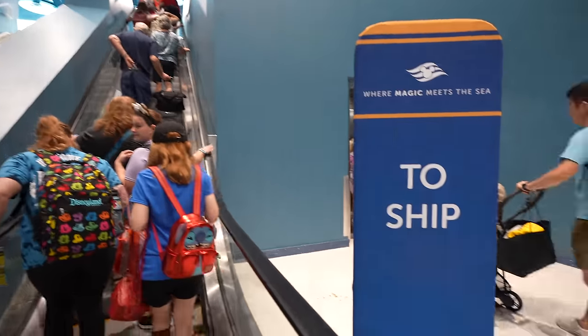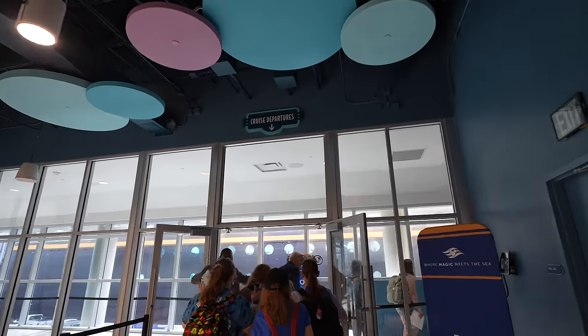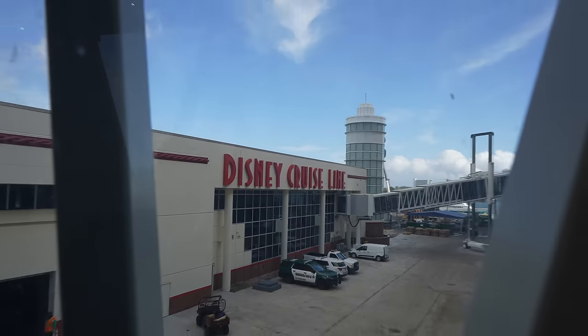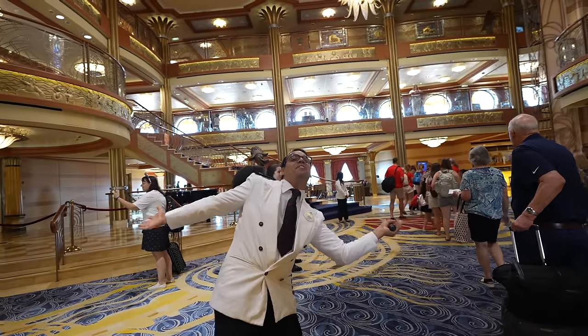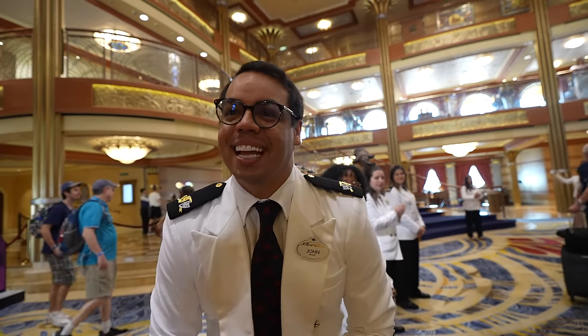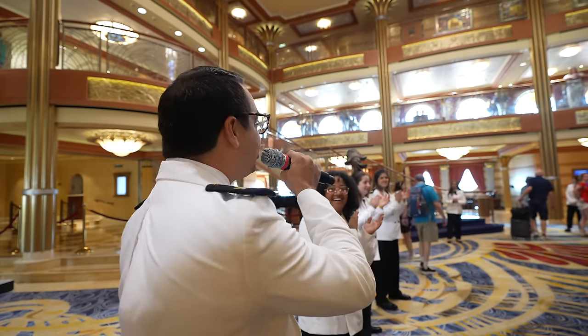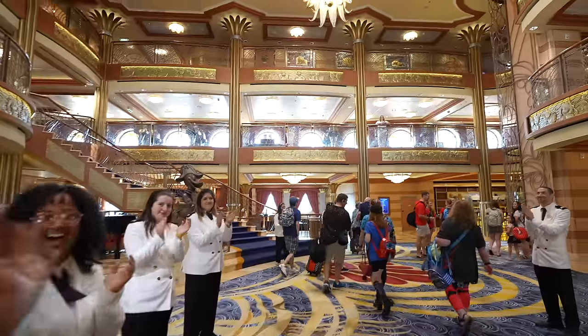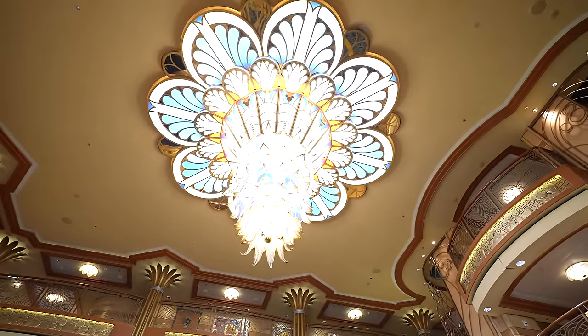Up the escalator we go to the ship — make some noise! Welcome, welcome, welcome. Can I have your family name please? Vasquez and La Palm family — please welcome aboard the Vasquez and La Palm family! We made it! We are back on board the Disney Dream. Coda, this is your first ship, right? Your first ever Disney cruise was on the Dream, and we're back.